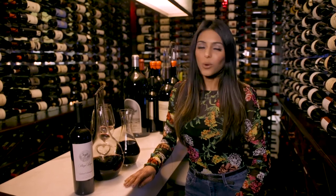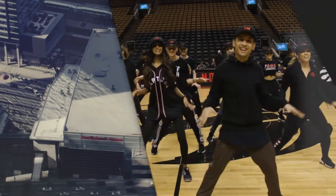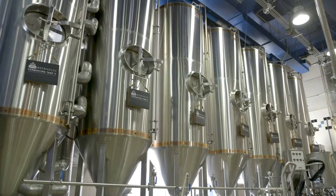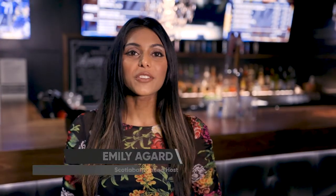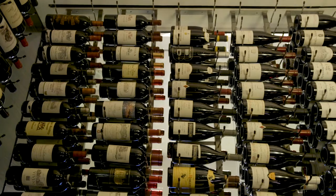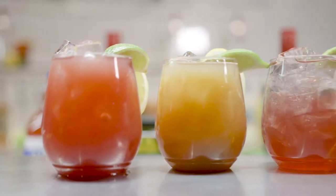On this episode of Inside Scotiabank Arena, we're showing you the amazing drinks our building has to offer. You often think of beer when you think of arena drinks, but we actually have so many incredible beverage options to choose from here at Scotiabank Arena — from the premium cocktails in our clubs to the wide variety of quick service cocktails and beer on the concourse, not to mention a list of over 500 wines from around the world. There's truly something here for everyone's tastes.